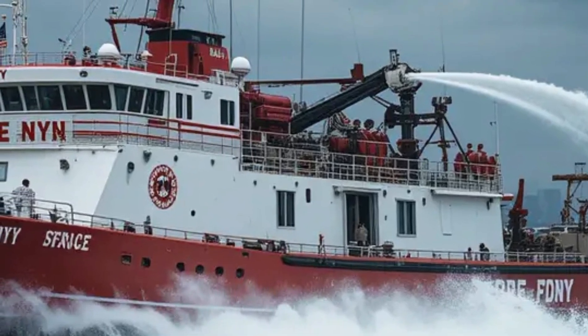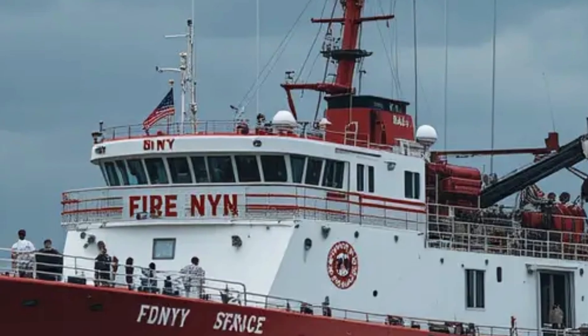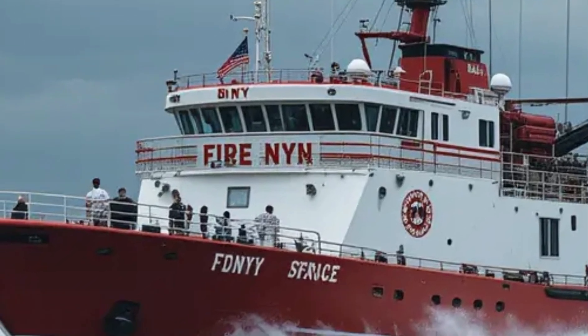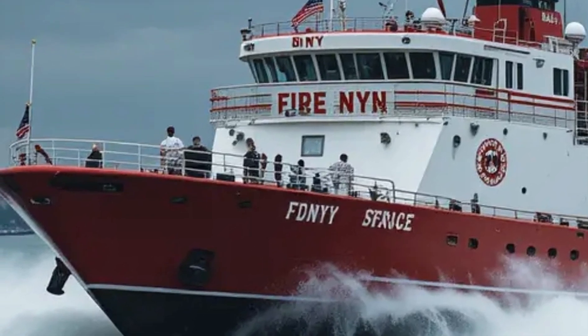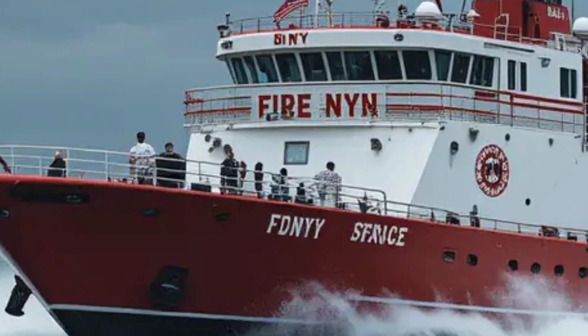This fireboat is a symbol of resilience and innovation. Whether you're a boating enthusiast or just curious about what makes this vessel tick, stick around as we break down its key features, design, interior, performance, and what makes it truly unique. Let's get started.